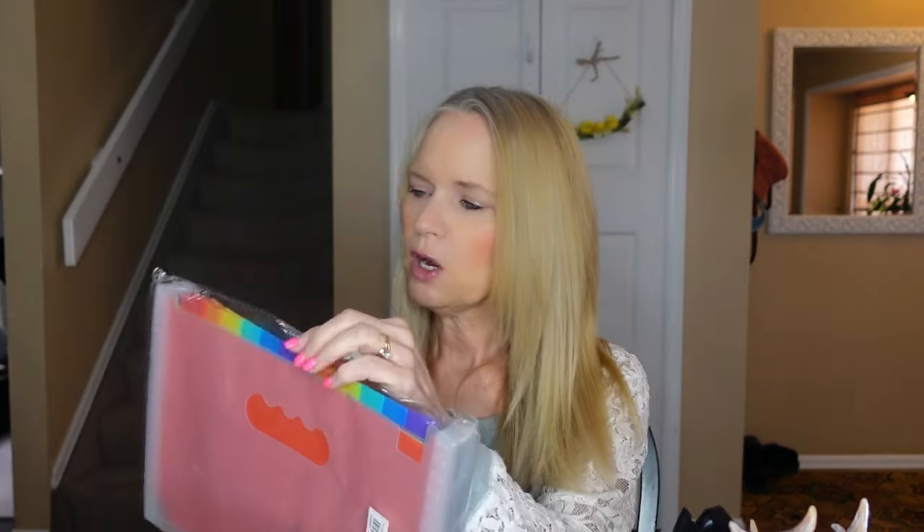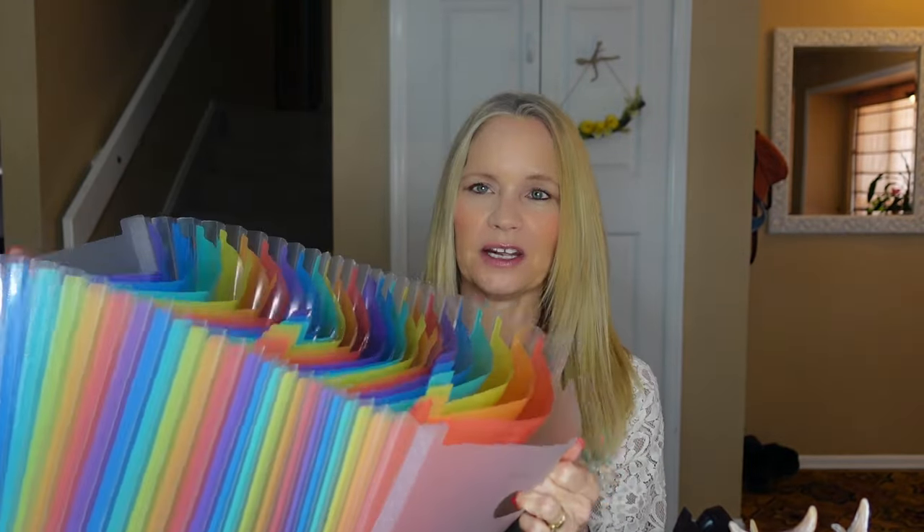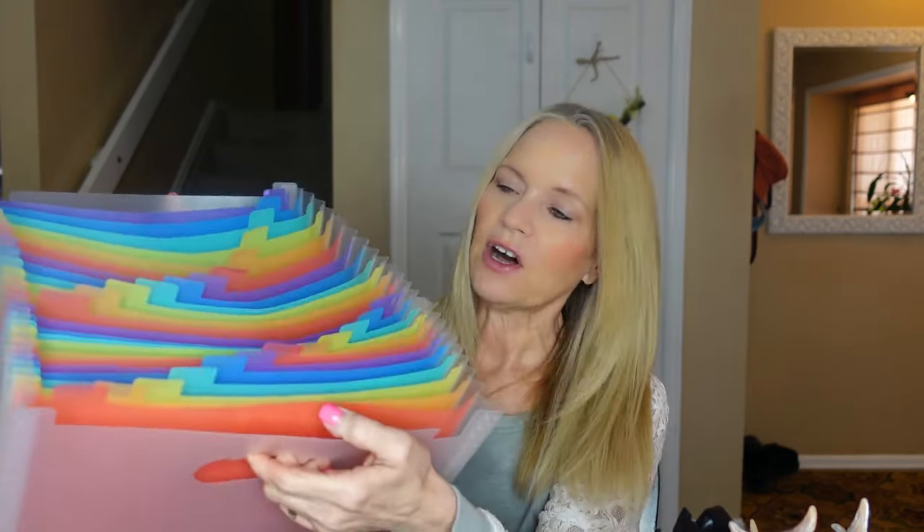The first item I want to share with you is this expandable file folder. I've taken it out of the package. I'm always looking for ways to organize my desk and this looked like a good product to me. I use a lot of these — I had them for the kids when they were in school to organize homework. I've also used these for projects like scrapbooking, where you can categorize photographs and have them all organized.